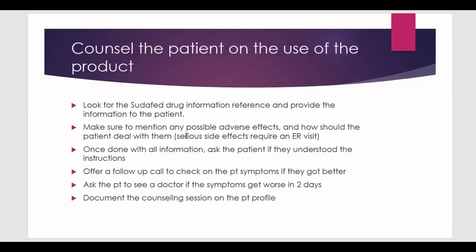Counselling should take about one to one-and-a-half minutes maximum. Make sure to mention any possible adverse effects and how the patient should deal with them, especially serious ones that require an ER visit. Once you've covered all the information, ask the patient if they understood the instructions and if they have any questions. Always offer a follow-up call — this is very important and should never be forgotten.